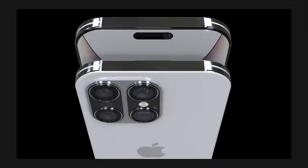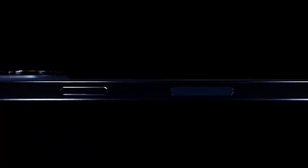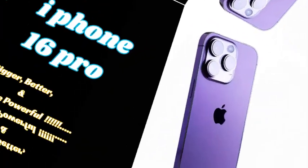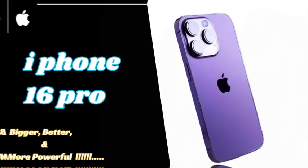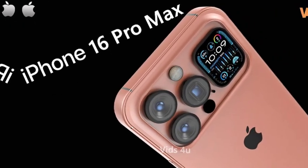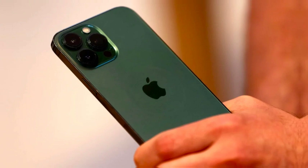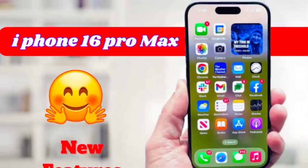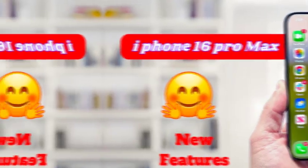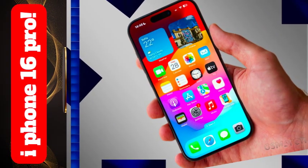As the launch event approaches, speculation and leaks about the iPhone 16 Pro Max are at an all-time high. This flagship model is expected to bring several enhancements, including improvements in performance, camera capabilities, display quality, and possibly new design elements. The iPhone 16 Pro Max will likely continue Apple's tradition of offering the best possible experience, pushing the boundaries of what users can expect from a smartphone. With features designed to meet the needs of even the most demanding users, this model is set to be the star of the lineup.